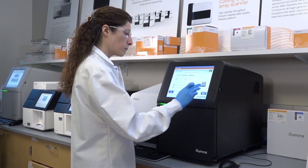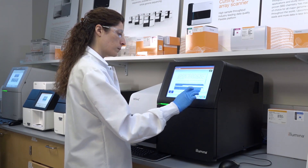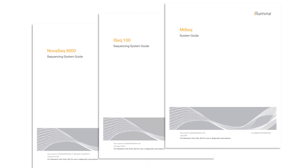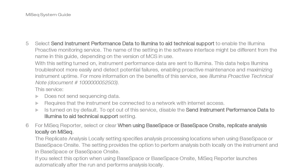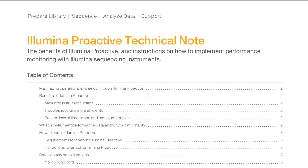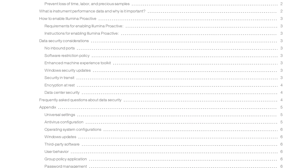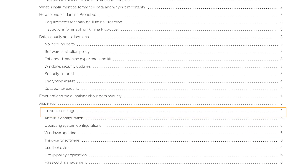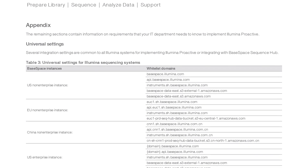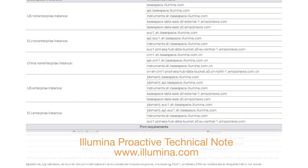For each system, instrument performance monitoring is configured in the instrument control software by you, the user. Instrument system guides provide details on how to enable or disable the delivery of instrument performance data. For greater detail on universal and instrument-specific network configurations, refer to the Universal Settings and Instrument Specific Settings sections in the Illumina Proactive Technical Note, available on www.illumina.com.